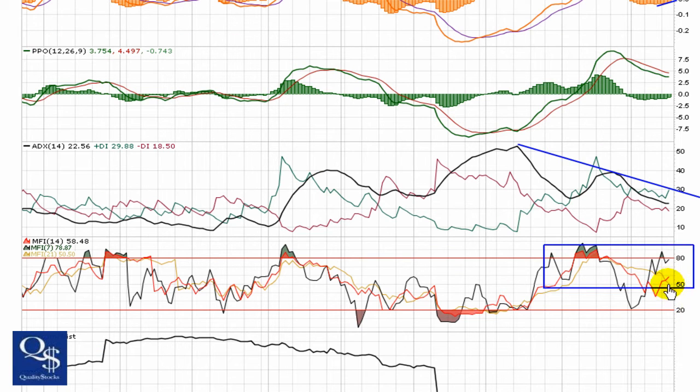Some of the things we look for are holding over 50. You can see the 21-day is threatening that — it's just at it right now, 50.50. We're going to look for that to try and make its reversal, keeping all three components of this indicator holding over top of that key area.